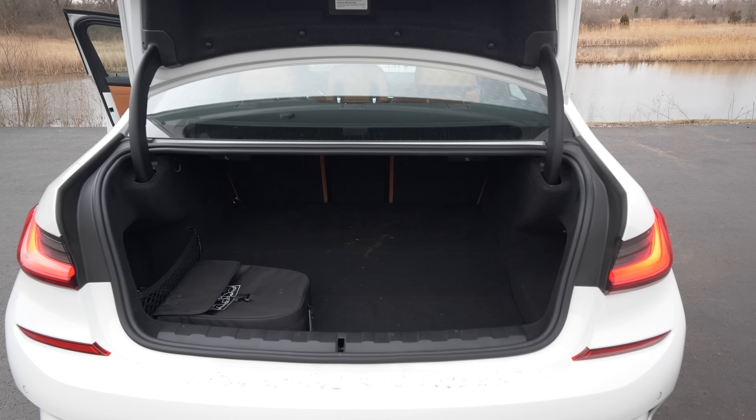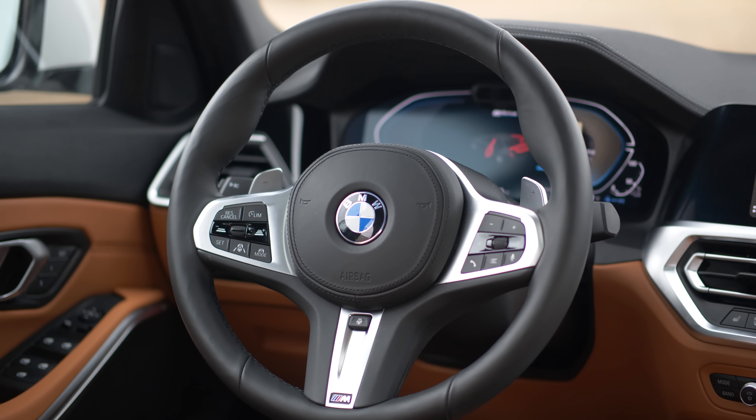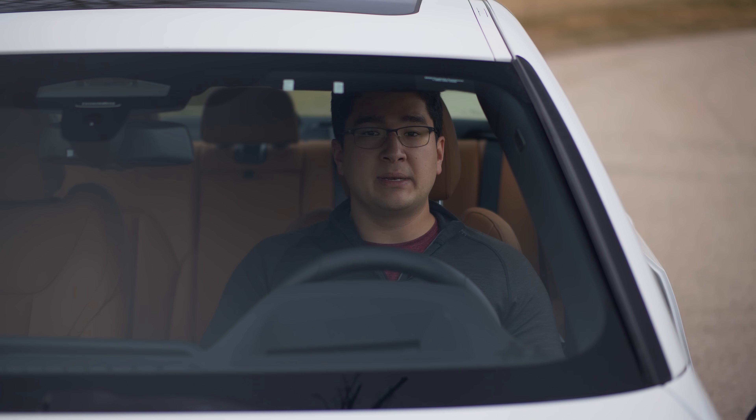The trunk is large, the rear seats fold down, and honestly this is exactly what you want from an executive-level sedan. With that said, let's head to the shop and get this thing on the lift.